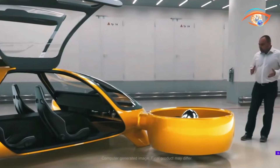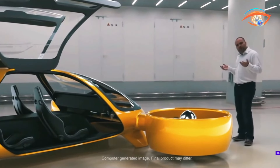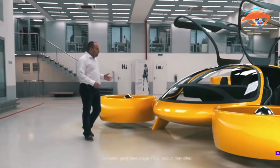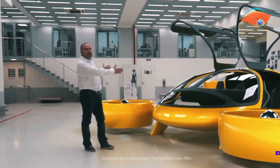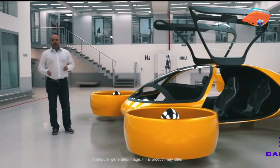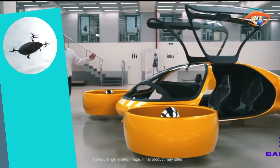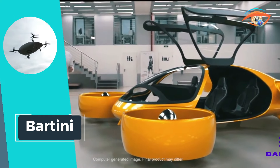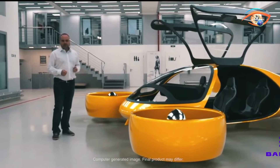Its impressive endurance of 120 minutes allows for extended travel times, making it ideal for various missions and excursions. Additionally, with a lithium battery modification, Bartini can achieve a range of 150 kilometers and endure flights for up to 30 minutes, further enhancing its versatility and eco-friendliness. Embrace the future of air travel with Bartini, where innovation meets efficiency in the skies.